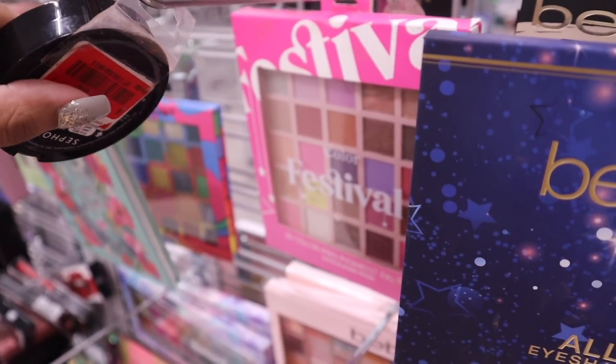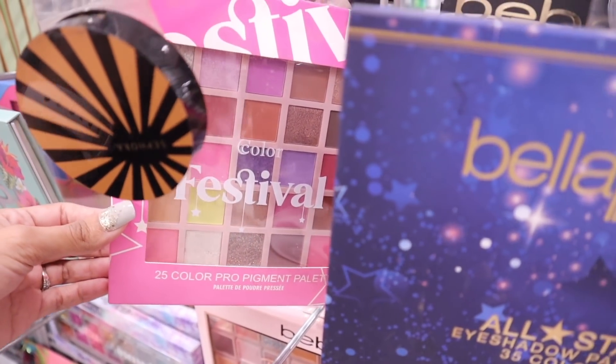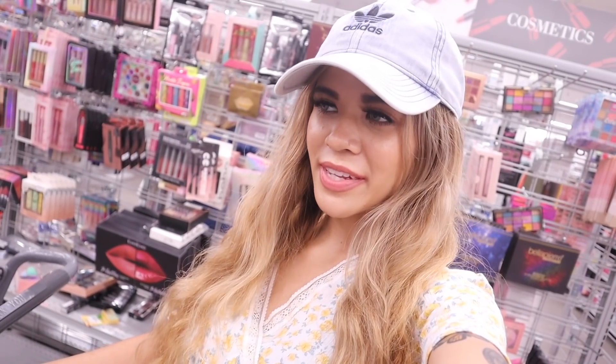I also found the brand Sephora, which I never see at this location — another exciting find — and it's marked down to $2. In the back there's a really big palette — I love the packaging and I wonder if it's pigmented. I definitely hit the jackpot in the makeup section today.